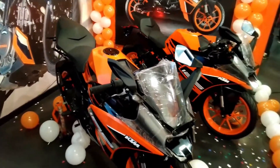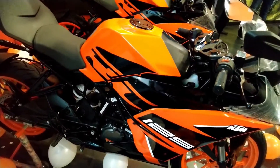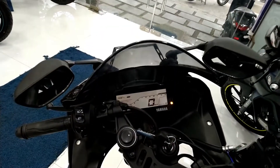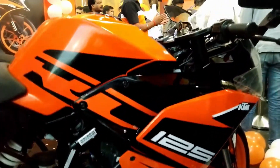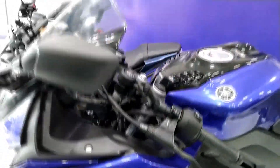KTM and Yamaha both have made decent brand value and you can trust these two bikes without any second thought. The engine refinement, build quality, and paint quality used are top notch. In this video, we are first going to cover the technical differences between the bikes, and second, the riding comfort, price, and mileage. So let's get started.